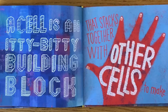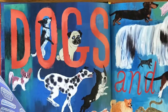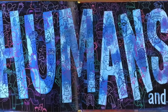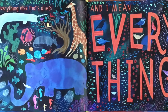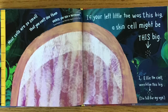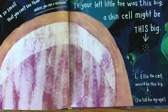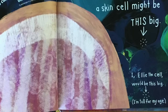A cell is an itty-bitty building block that stacks together with other cells to make dogs and humans and everything else that's alive. Most cells are so small that you can't see them unless you use a microscope. If your left little toe was this big, a skin cell might be this big. I, Ellie the cell, would be this big. I'm tall for my age.